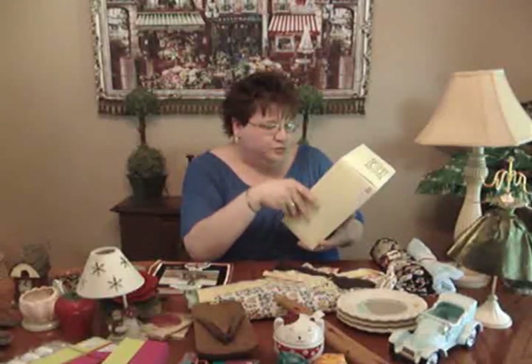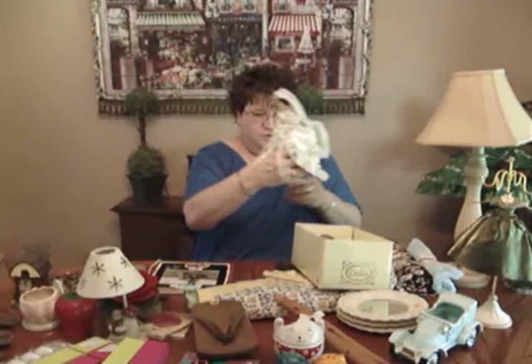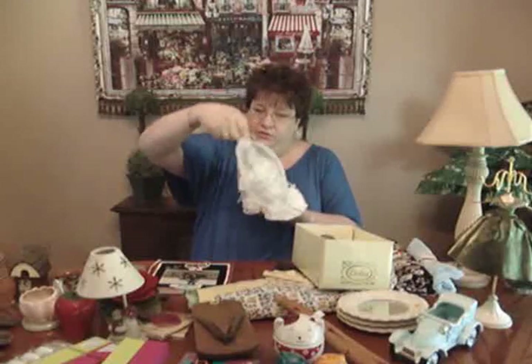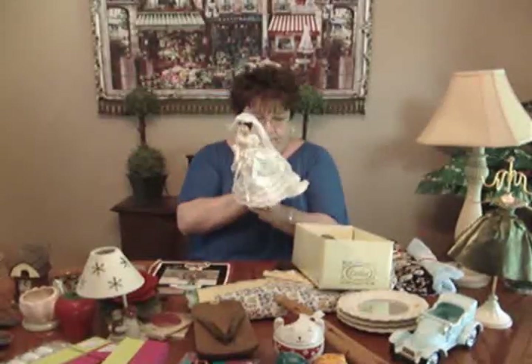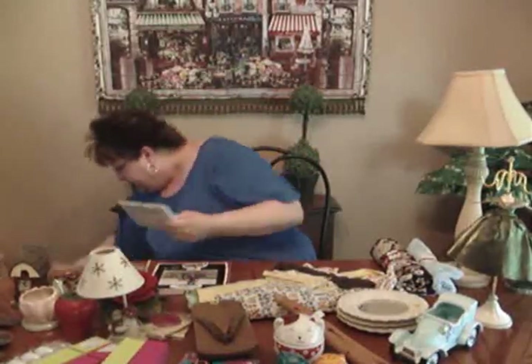At Goodwill they had two tag colors that week — one was half price and one was a dollar. This item was originally eight dollars but the tag made it a dollar. It's a bride figurine — she has a little train and a veil, and her hair is really done up beautifully. I paid a dollar and put eight dollars on her. She's still in the box so I'll probably just display it in the box.